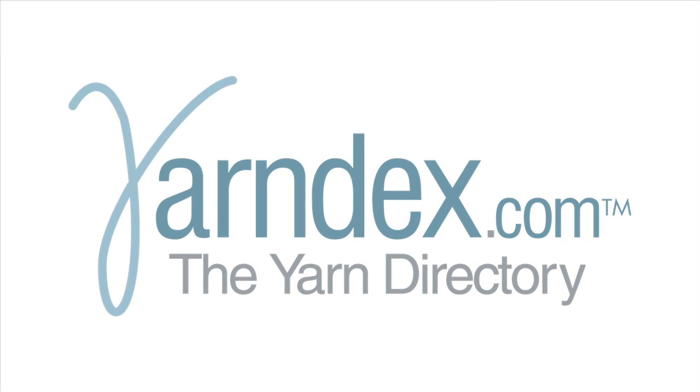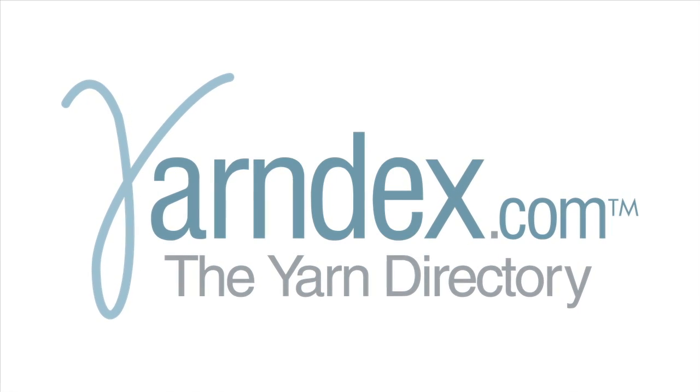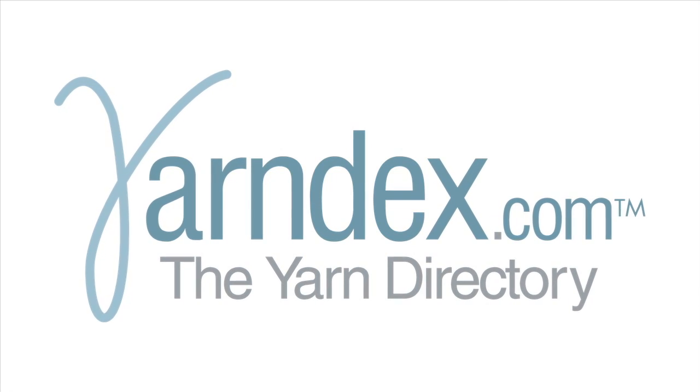This episode of Let's Knit Together is sponsored by YarnDex.com, the Yarn Directory. Hi there, I'm Kat. Let's knit together.